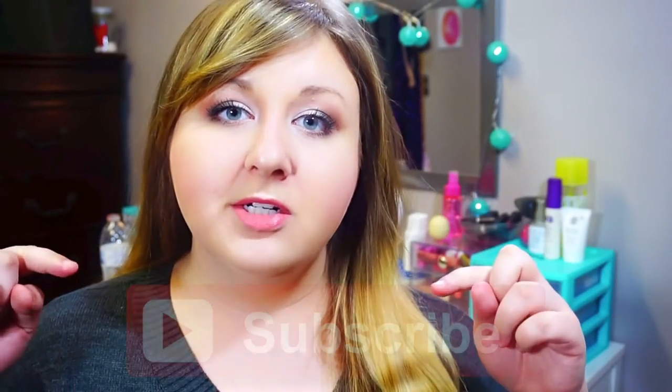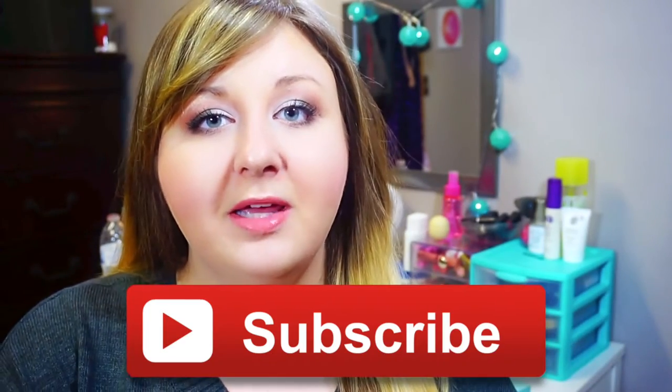Hey everyone, welcome back to my channel for another video. Today I am doing my March 2016 Birchbox. I just got my Birchbox in the mail yesterday and I did look inside of it because I am doing this a little bit differently than last month's video. I actually want to look inside of it first so that I could utilize all the products in today's video and kind of do mini reviews as we go along. Please let me know how you like this style and give this video a big thumbs up if you like Birchbox unboxings, and also hit this button to subscribe to my channel.